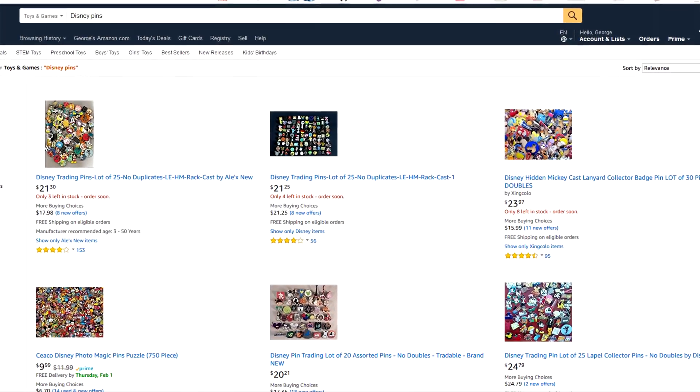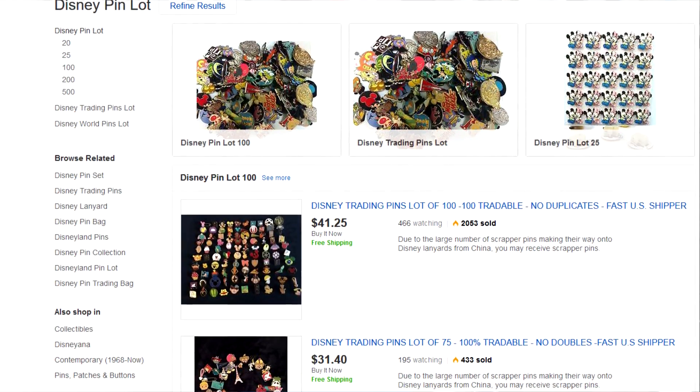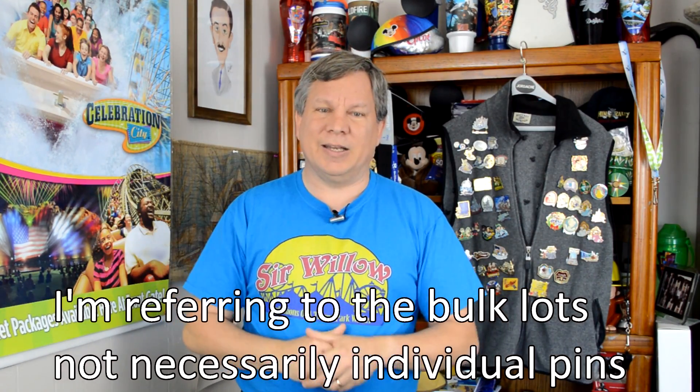I'm on a budget and I can't afford five bucks a pin. So where do you go? eBay? Amazon? No. All the pins available in big lots on Amazon and eBay are fakes or what are called scrappers. I'll talk more about those in a little bit. Don't buy your pins to trade on eBay or Amazon — skip that idea. There are other places where you can buy pins cheaply.